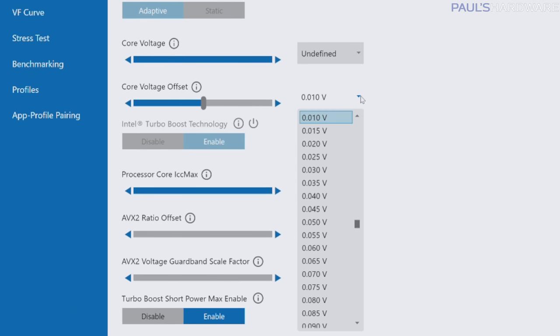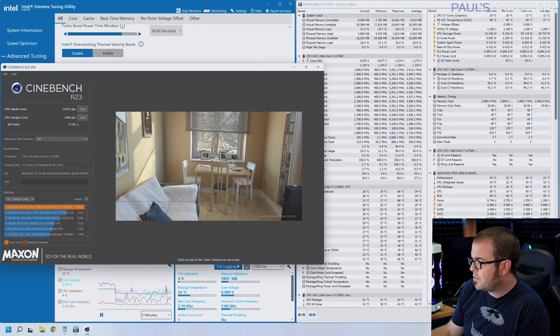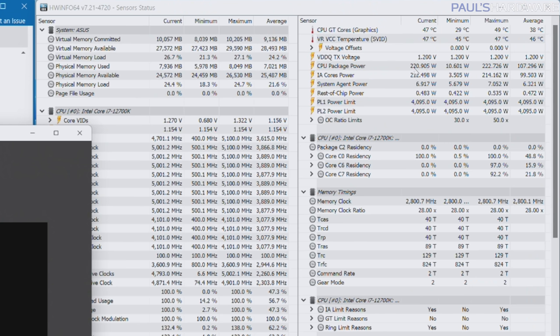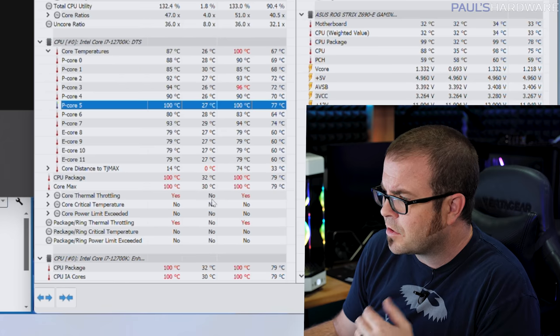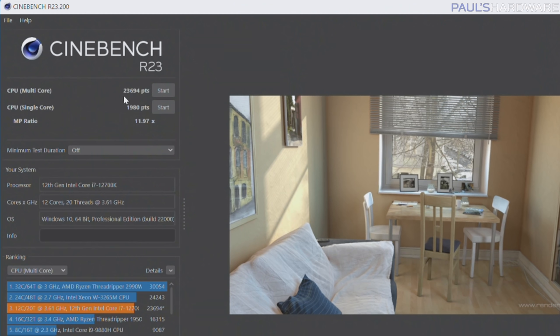The last thing I wanted to try was a negative voltage offset of minus 0.015 volts, leaving all core frequencies at the same settings as before. Running Cinebench at 5 GHz across all cores, voltage was around 1.26 volts and CPU package power was about 220 to 222 watts. Still hitting 100 degrees on P-core number five — our hottest core — triggering some thermal throttling. But it totally helped, and we got our top Cinebench R23 multi-thread score of 23,694 with that minus 0.015 voltage offset.